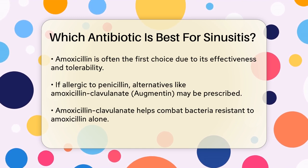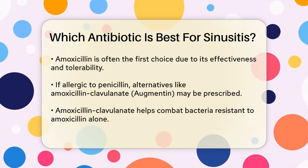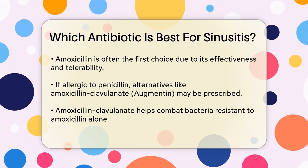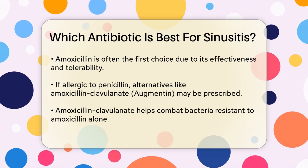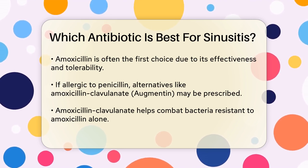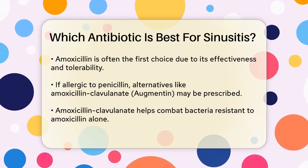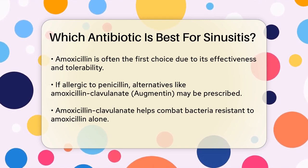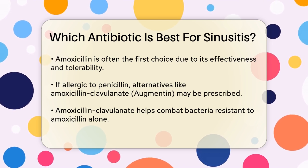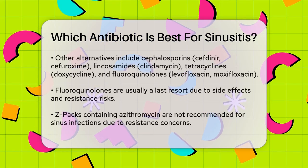If you're allergic to penicillin, your doctor might prescribe an alternative antibiotic. One common alternative is amoxicillin-clavulanate, also known as Augmentin. This combination includes clavulanate, which helps prevent bacteria from destroying the amoxicillin, making it more effective against bacteria that are resistant to amoxicillin alone. Other alternatives include cephalosporins like cefdinir or cefuroxime, lincosamides like clindamycin, tetracyclines like doxycycline, and fluoroquinolones like levofloxacin or moxifloxacin.